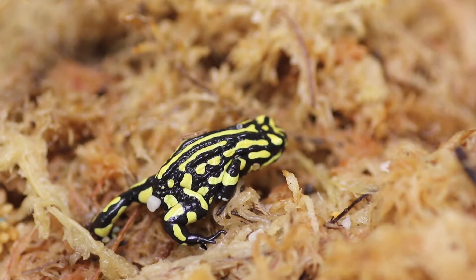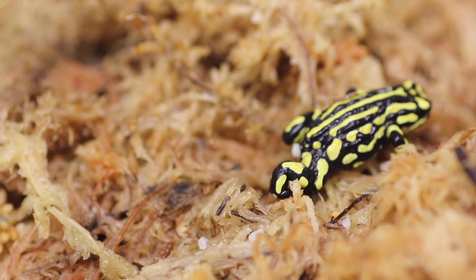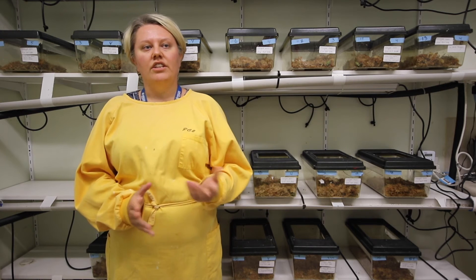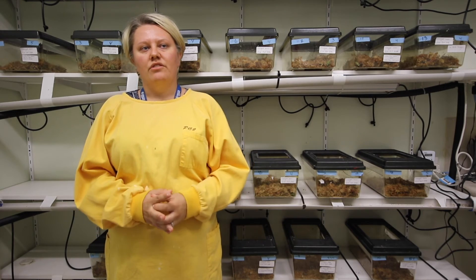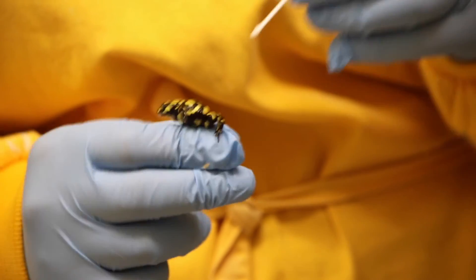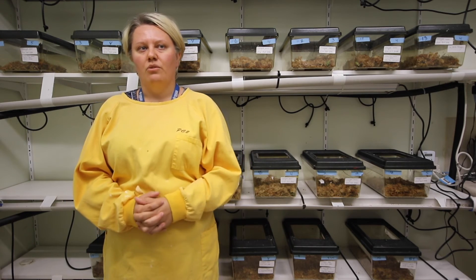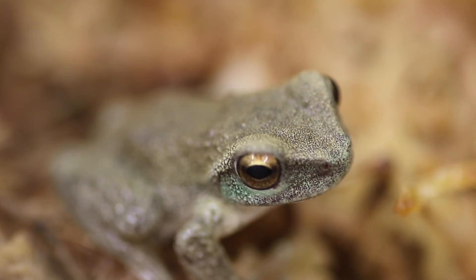There are probably less than ten individuals left in the wild. What we're doing with the corroboree frogs is a genetic study to see if we can find certain alleles that are associated with disease resistance in these frogs. We're going to use this information to improve the captive breeding program so that chytrid-resistant frogs can be released into the wild. Without this research, the corroboree frog and similar species are likely to go extinct.